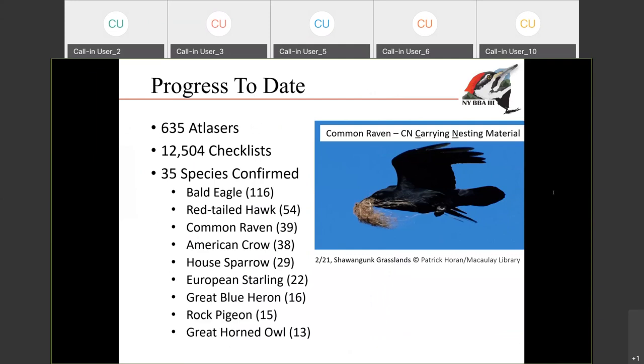Before we get too far into this, the third breeding bird atlas started January 1st officially, and a lot of people from all over have already started submitting a ton of data. Over 600 people have submitted over 12,000 checklists as of earlier today, and 35 species have already been confirmed breeding. The most commonly encountered breeding species so far this year — you can see bald eagle is breeding all over the state. They started on January 1st; we have the first record of a bald eagle sitting on a nest already. It's been really fun to check in every week or so and see how many more records there are and how they're moving further north throughout the state.